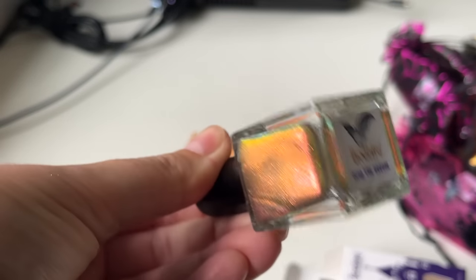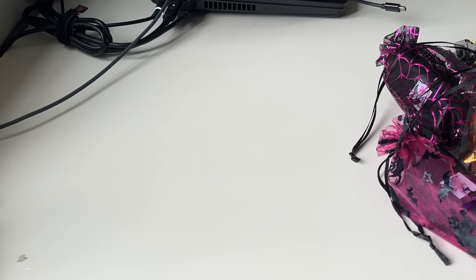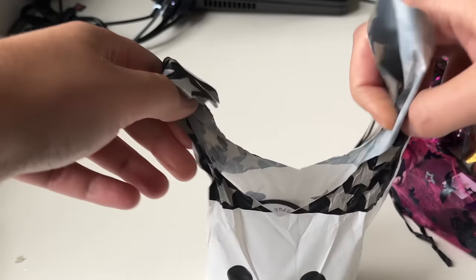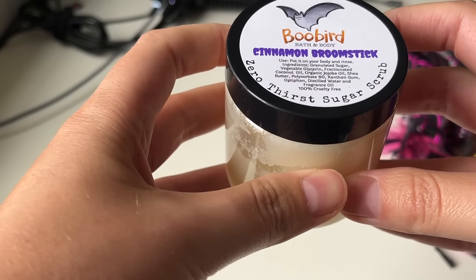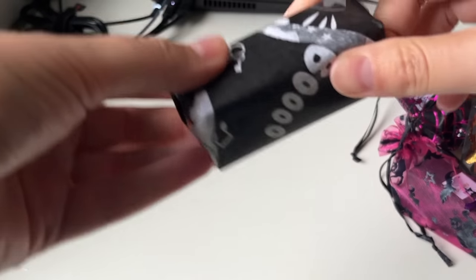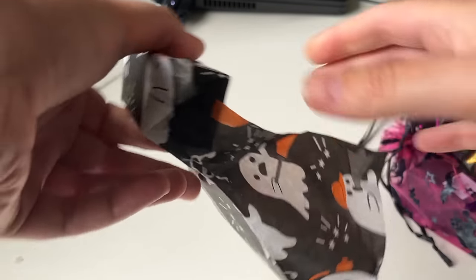That is so pretty. We're on day four — now this is adorable. I'm trying not to ruin these bags so I can reuse them. Oh my god, cinnamon broomstick! This is a Zero Thirst Sugar Scrub. I have to smell this — oh my god, it smells so good. Now I have five — another nail polish. I'm liking the ratio of nail polish to non-nail polish items. These papers are so cute, look at this.